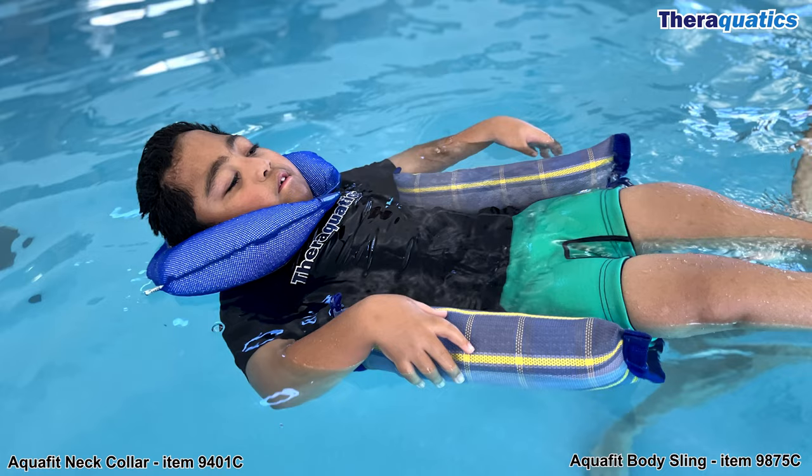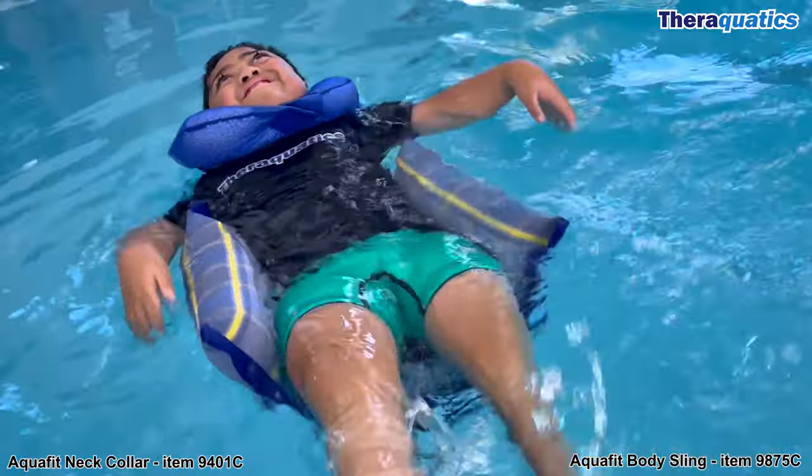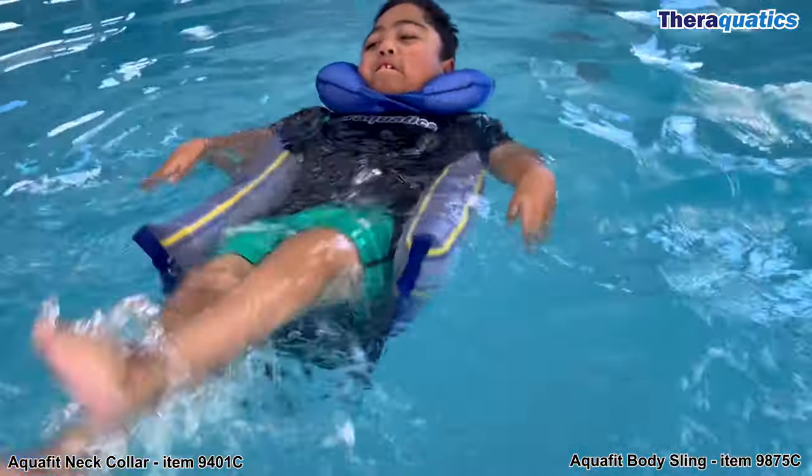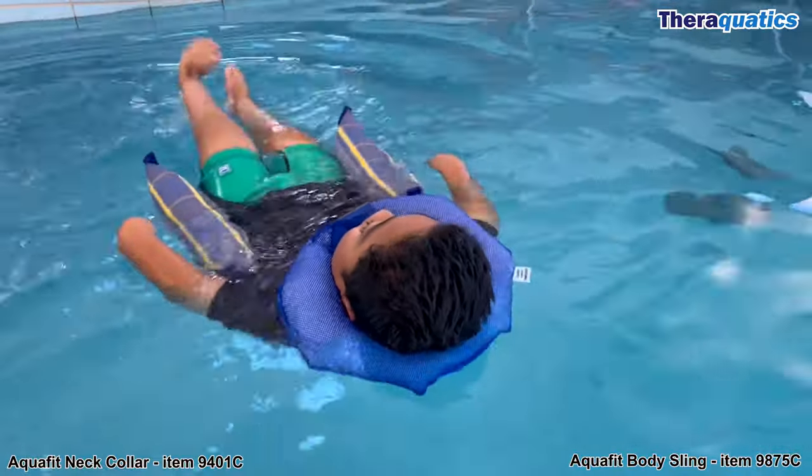Another great float combination for Harvey is the AquaFit neck collar used in conjunction with the AquaFit body sling. He is well supported and stable, floating on his back. He can kick and splash around the pool.